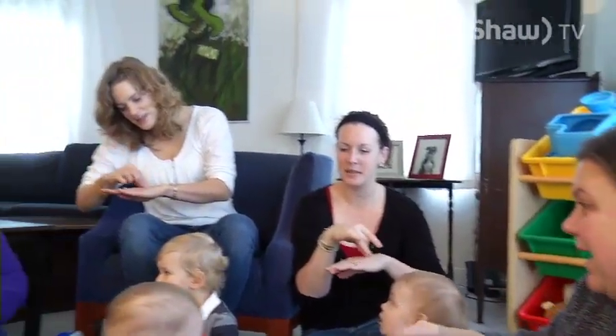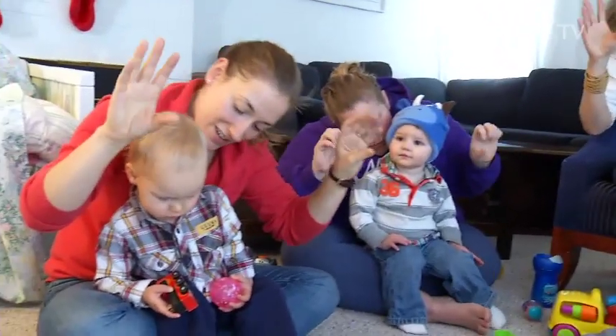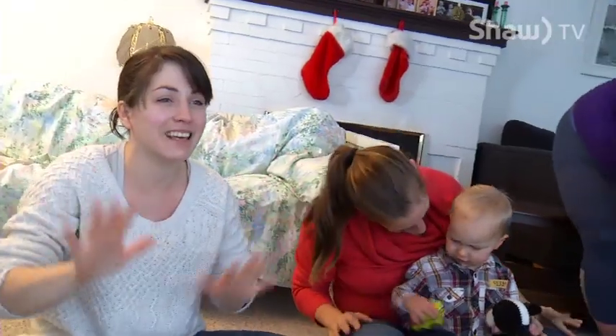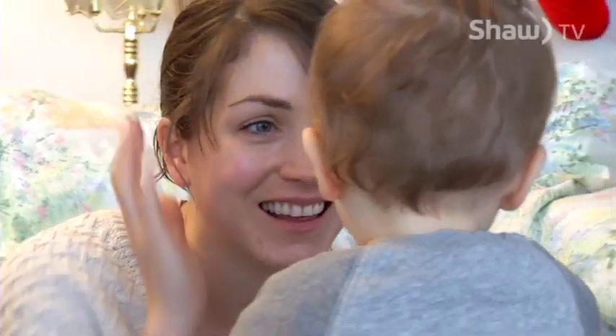Breaking down that communication barrier — the ability to now be understood — means less frustration with mom and baby. Whatever sort of mode of connection and communication you can get with them, the more they're going to calm and self-soothe, because they know that they're cared for.